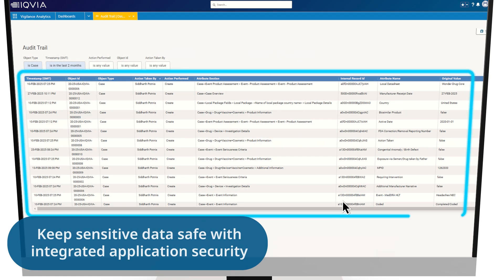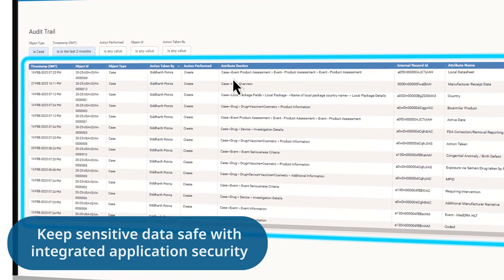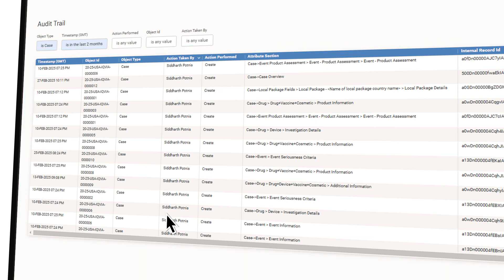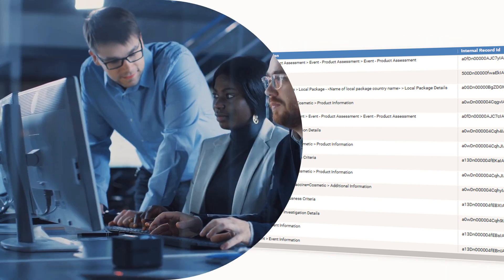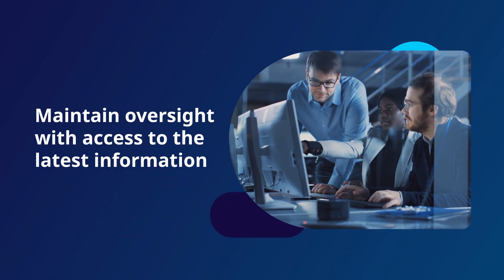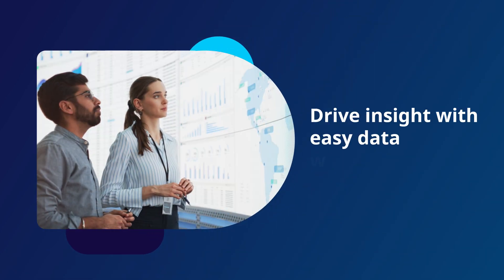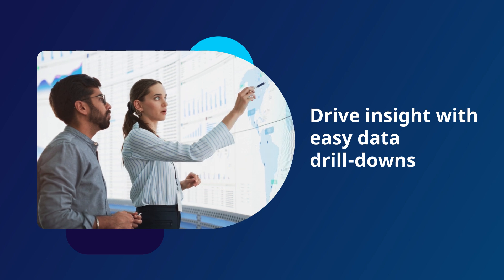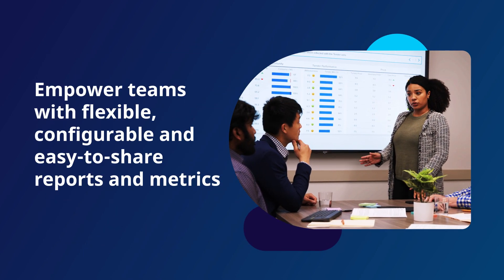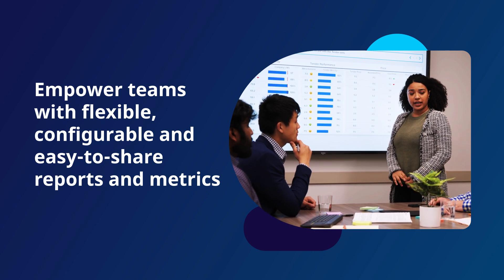Keep sensitive data safe with integrated application security, fortified with role-based access control and audit capabilities. With Vigilance Analytics, you can maintain oversight with access to the latest information, drive insight with easy data drill-downs, and empower teams with flexible, configurable, and easy-to-share reports and metrics.